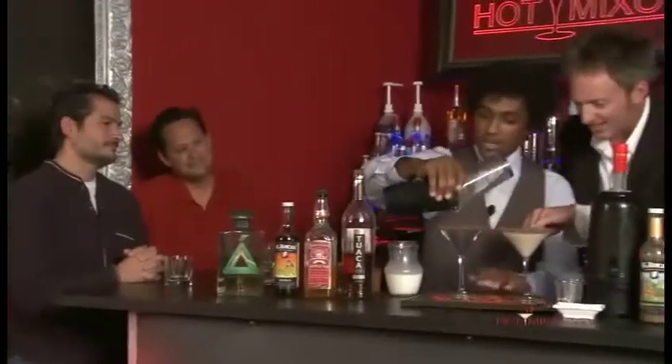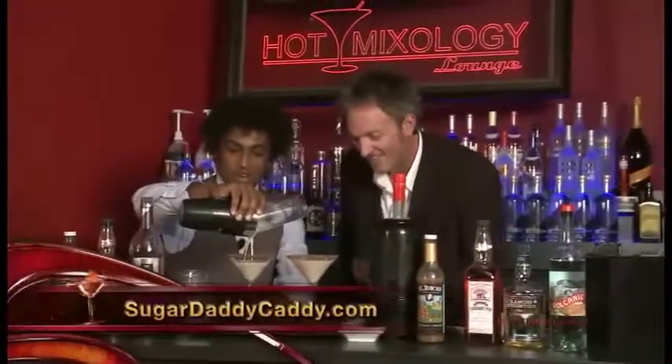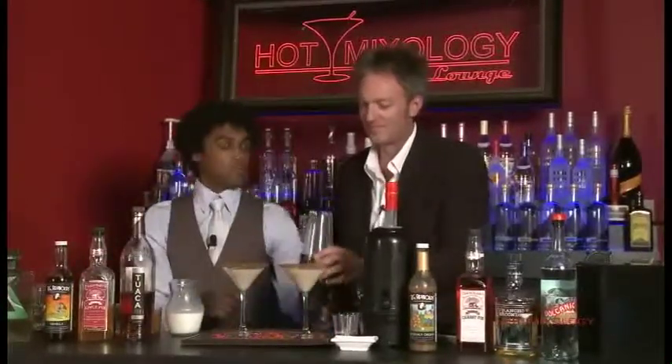Did you bring this with the Sugar Daddy Caddy? We definitely did put this in the Sugar Daddy Caddy. And putting that cinnamon on there, it's going to just top that right off — cap it with the flan flavor from top to bottom of the drink.